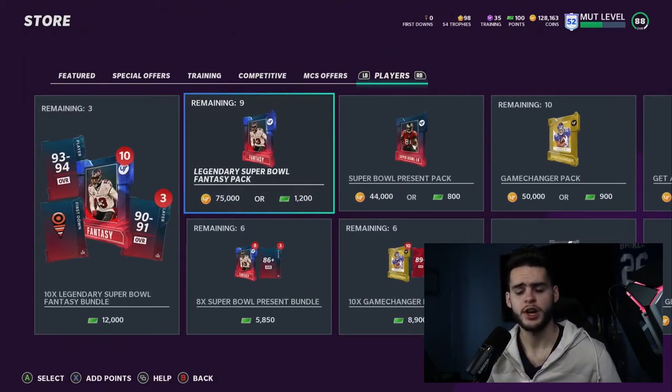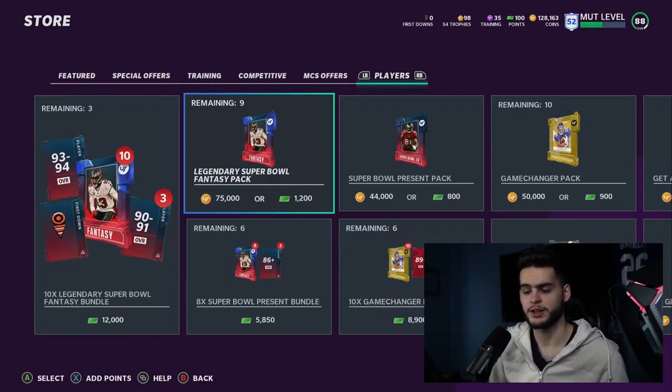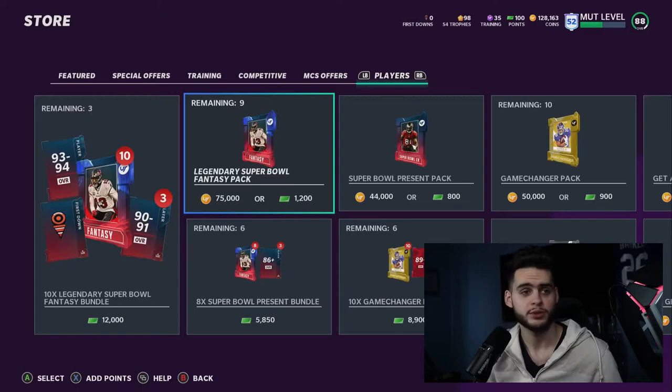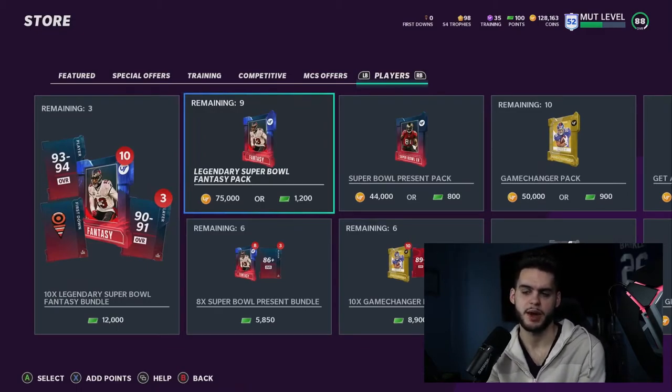Let me know if you're one of the people getting the make rights — comment down below and let me know what you pulled. I want to know if the second ones are heat or if they nerfed the odds to make sure no one gets anything. Can you imagine if whenever they give make rights they just kill the odds so everyone shuts up thinking they had bad pack luck? That'd be messed up, but I don't think that's the case — just speculating.